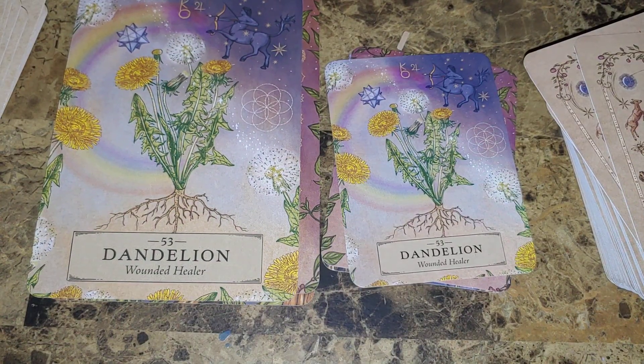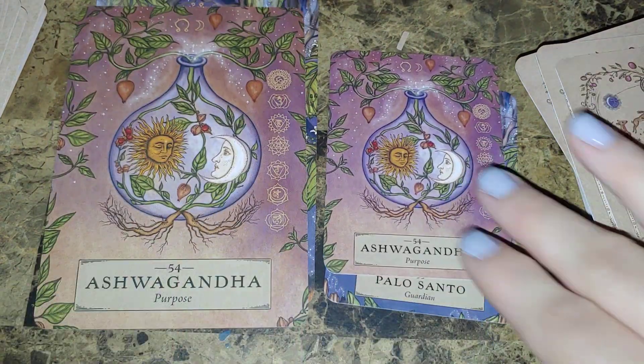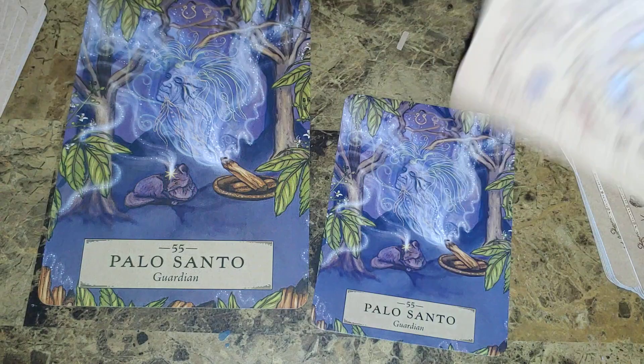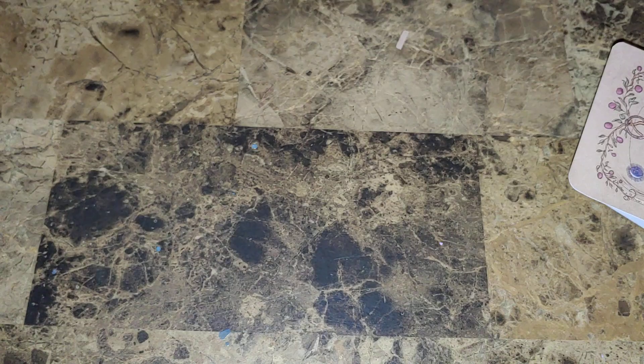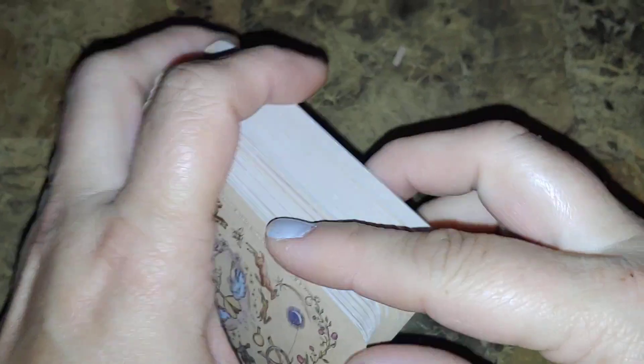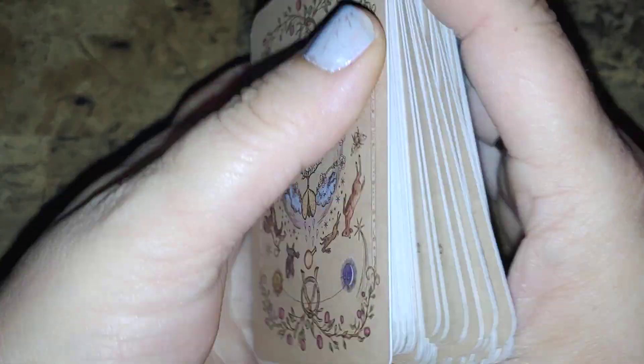Fifty-three: Dandelion — Wounded Healer. And fifty-four: Purpose. And the last one — fifty-five: Palo Santo — Guardian. So other than that little blip or change on card thirty-seven, they're pretty much the same — same images and everything. This shuffles beautifully because it's oracle size. Let's see how well this shuffles. Oh, it actually feels a little thinner — maybe because it's smaller — and it shuffles amazingly, way better than the full size. The full size is a little bit thicker.